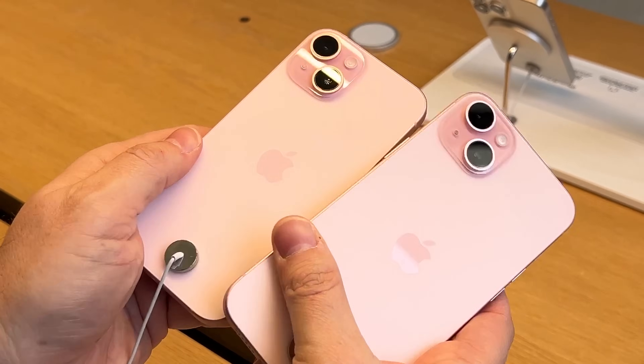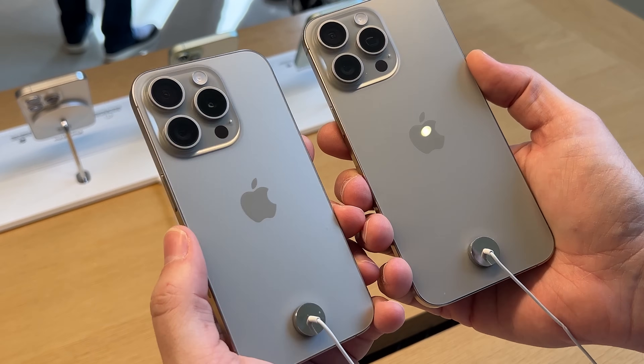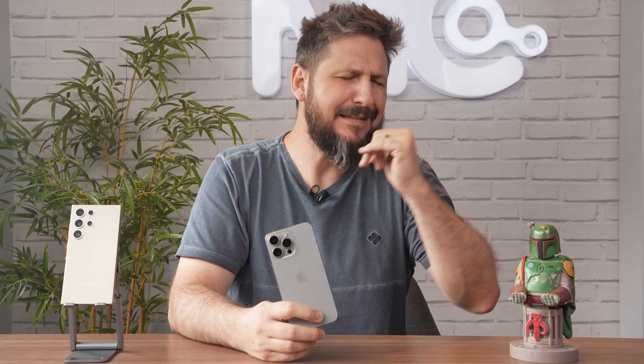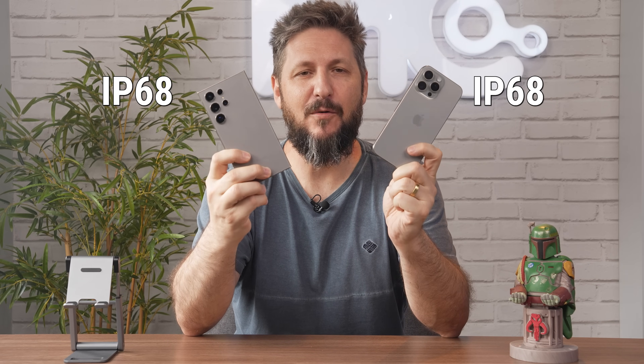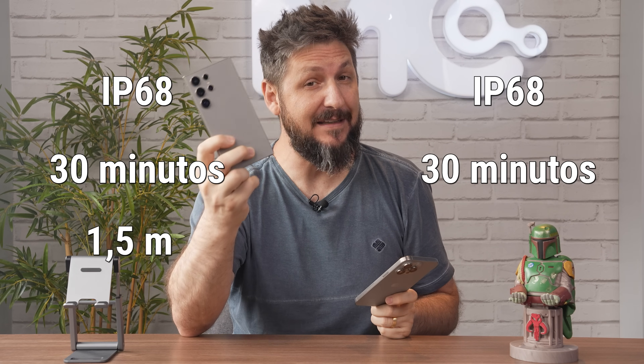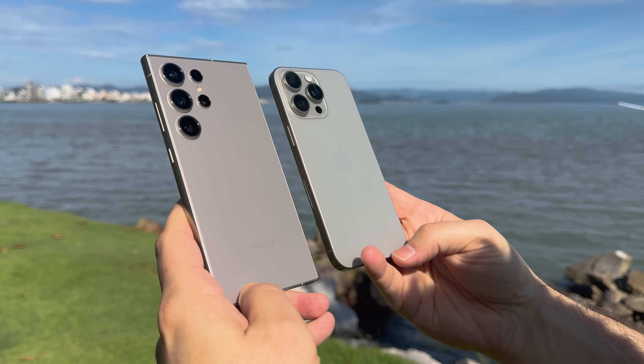Agora se liga: se você for importar o iPhone dos Estados Unidos, lá a Apple está fazendo o telefone mais lacrado, sem a gaveta de chips — há apenas eSIMs, que na verdade são até mais seguros e uma tendência. Talvez essa escolha seja um dos motivos do iPhone mergulhar mais fundo que o S24. Ambos têm IP68 e resistem por 30 minutos mergulhados, mas o S24 Ultra só vai até 1,5 metro de profundidade contra 6 metros do iPhone.